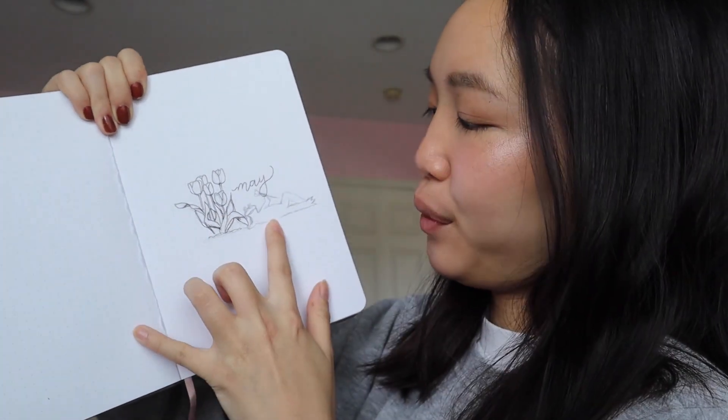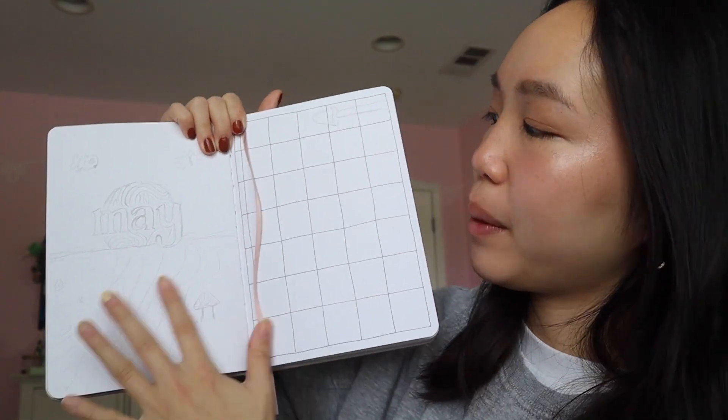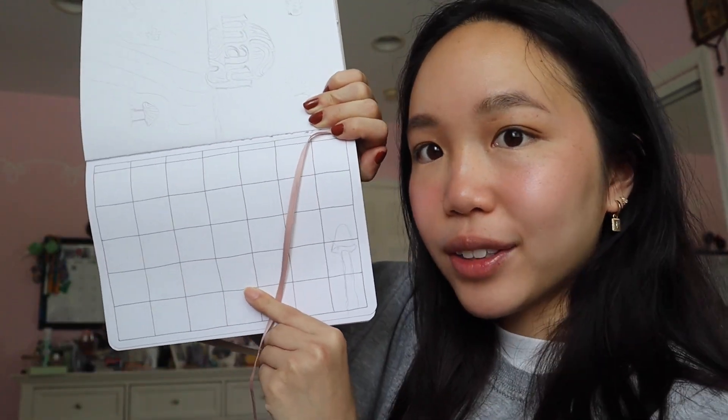This is what I have so far. I first started with the tulips and then I added the little froggy frog. This is one of his packaging things, and then I have my calendar. I'm doing a different calendar. I also just set notes instead of scribble.